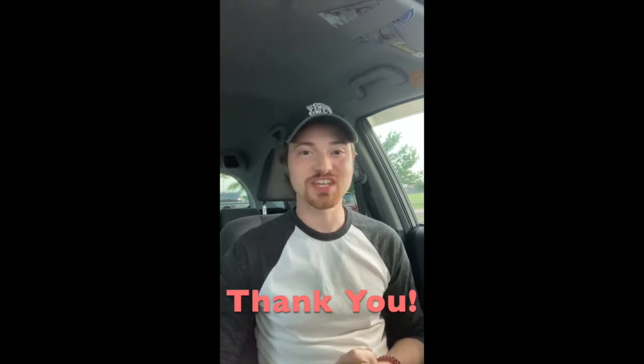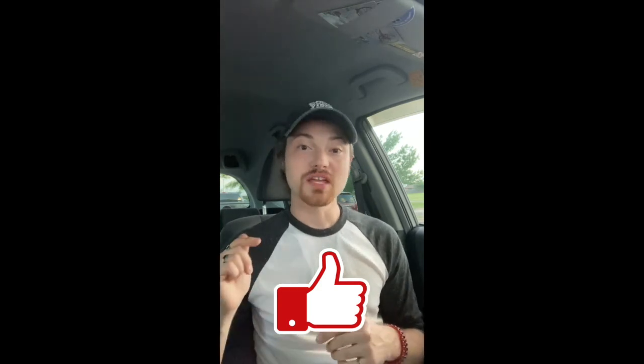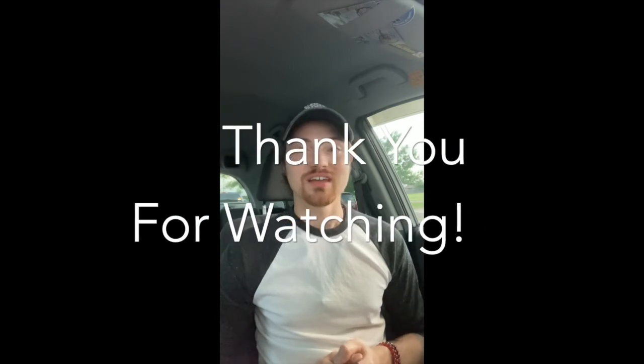Thank you so much for watching this video. I want to thank my subscribers — I'm at 100 subscribers and I'm so thankful for you all. Make sure you like this video, comment below and let me know what you want to see in future videos. I'd love to create a community here together. Make sure you like, subscribe, and hit the notification bell so you know whenever I post a new video. Much love and light to all of you — have a great day!